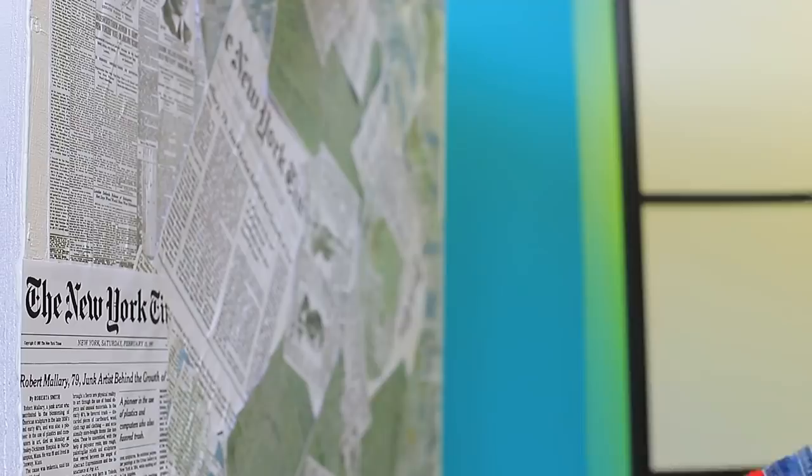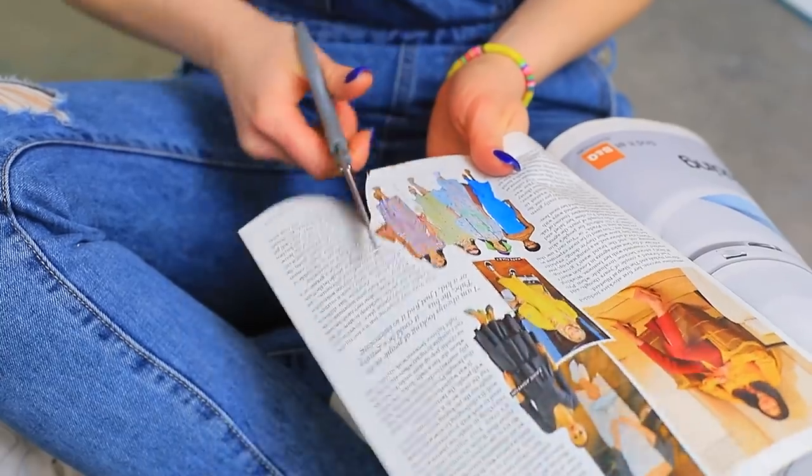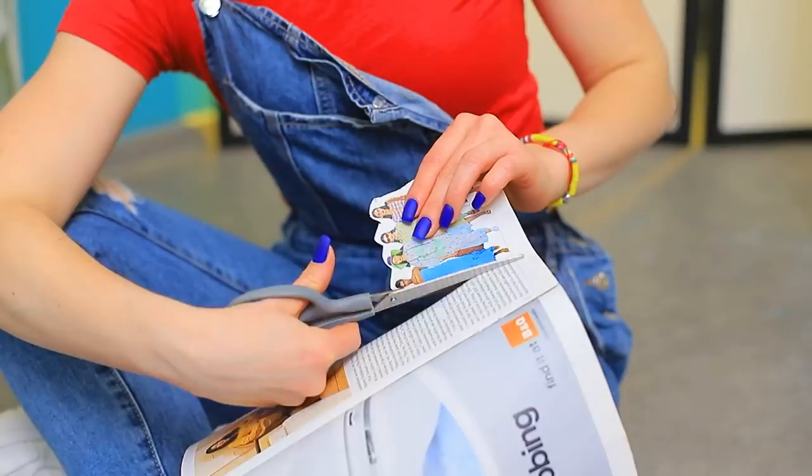That's boring! I'll pick the best ones and stick them to the wall! Nice!